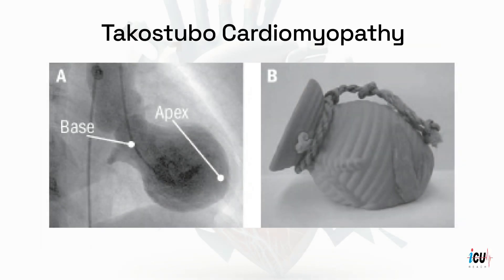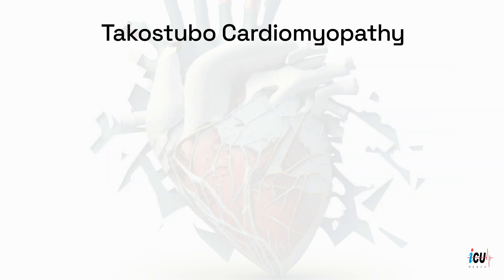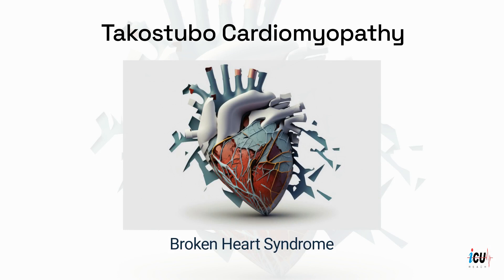The name Takatsubo comes from the Japanese term for octopus trap, which describes the systolic apical ballooning appearance of the left ventricle on imaging. It is also called broken heart syndrome as the mechanism is thought to be related to elevated levels of circulating plasma catecholamines due to stress. Other theories include microvascular dysfunction, spasm of epicardial coronary vessels, and aborted myocardial infarction.